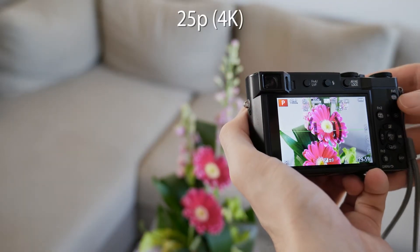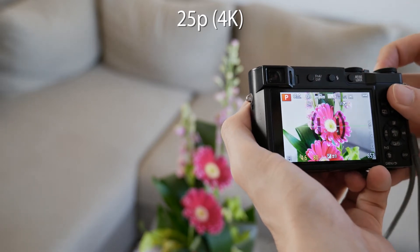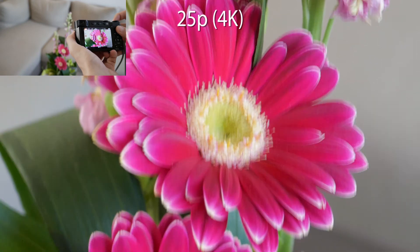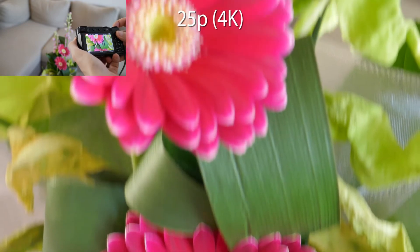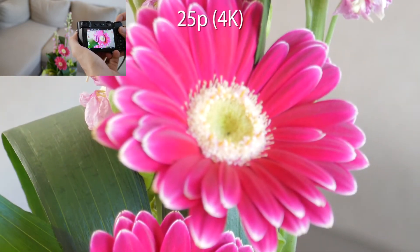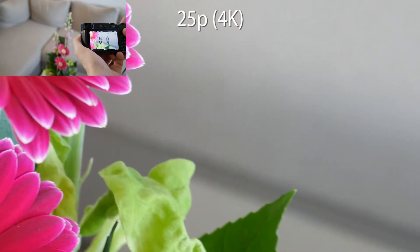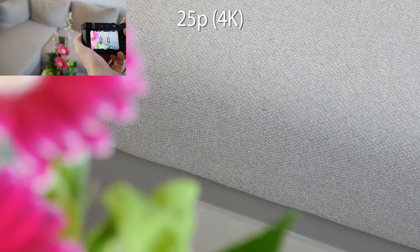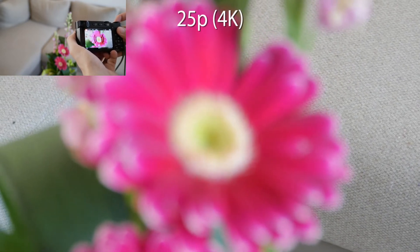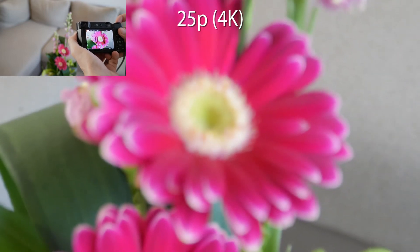Now let's see what will happen at 4K and 25 frames per second. It focuses correctly, but it's slower. Focusing at the background causes bigger problems, and focusing back at the foreground takes much longer time to complete.